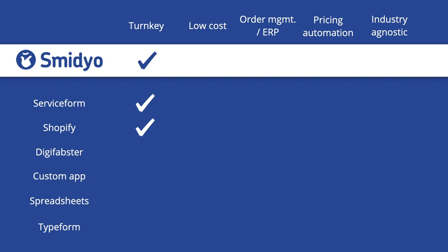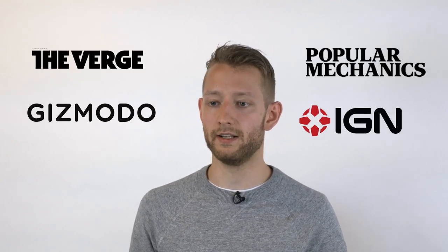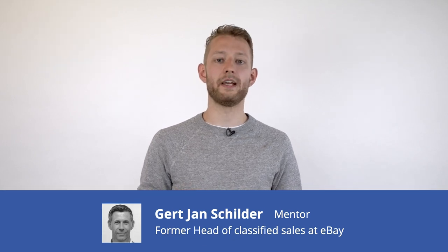As for competition, we feel uniquely positioned because we're the only platform that offers a low-cost turnkey solution with order management and pricing automation. From a growth perspective, we're the only platform offering these features in an industry-agnostic way. The team consists of me, handling tech and design, and Patrick, who does customer outreach. Together we have more than eight years of experience developing and marketing products featured in outlets such as The Verge, Gizmodo, Popular Mechanics, and more. Through the Startup Bootcamp accelerator, we also have a mentor on board — Gert Jan Schilder, with previous experience as Head of Marketplaces at eBay.